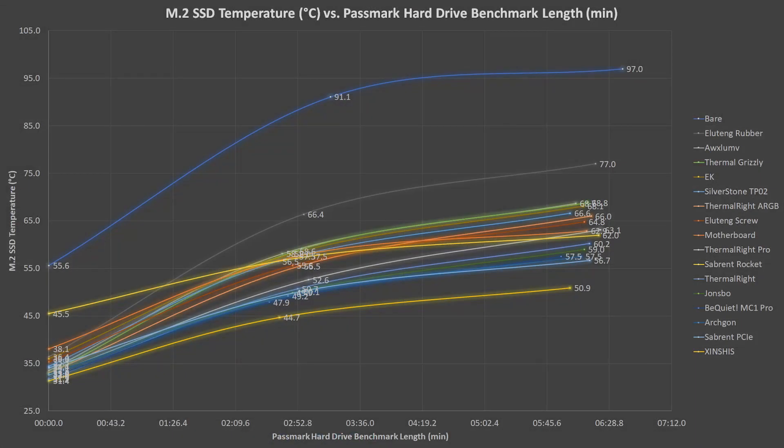I will quickly display the results before going through each one individually. The legend on the right is in order from hottest at the top to coolest at the bottom. The bare drive was the only one to see any thermal throttling during the test, and most of the heatsinks were within about 12 degrees of each other. The best performer was significantly better than any of the others, although the test may not have been very fair, which I will describe later.